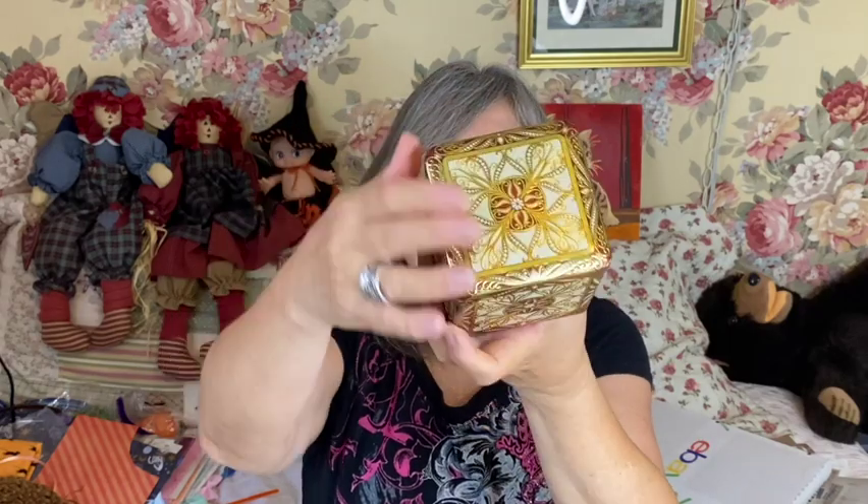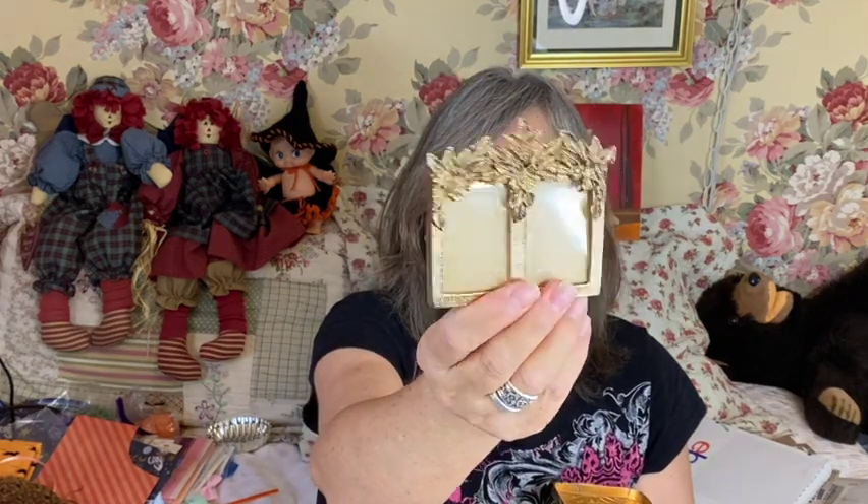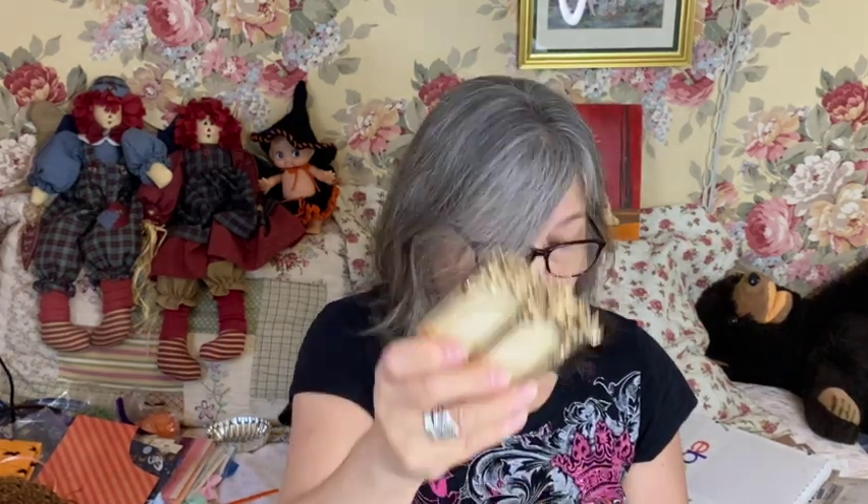I picked up a tin because you know me — I love tins. This one is embossed, it's absolutely beautiful, and it was actually made in Holland. There was something inside it and the seller said if you want it you can have it — it's just an inexpensive little frame. So it's a twofer!